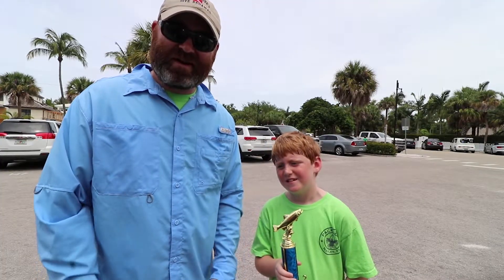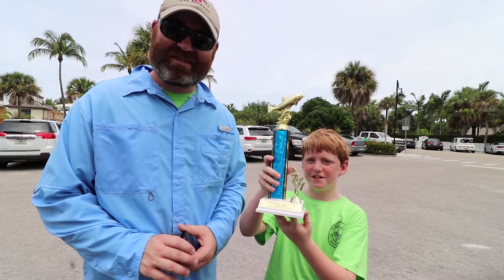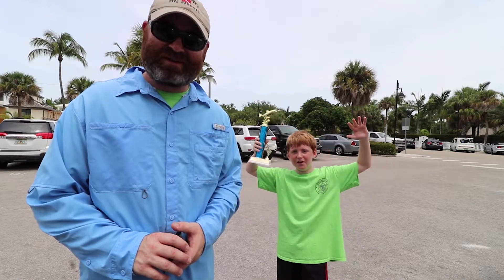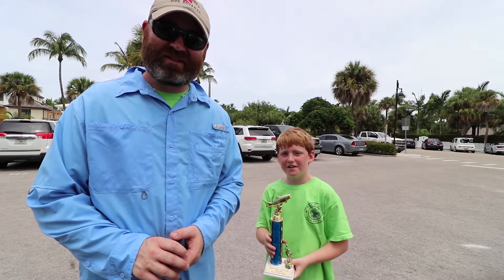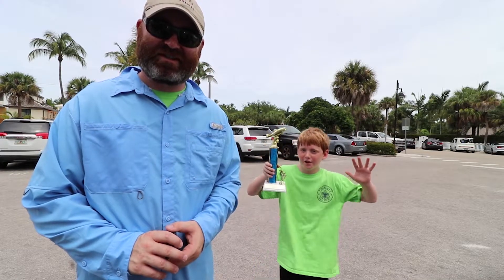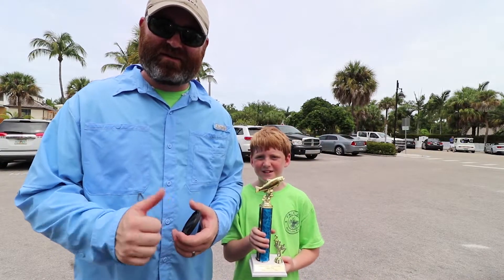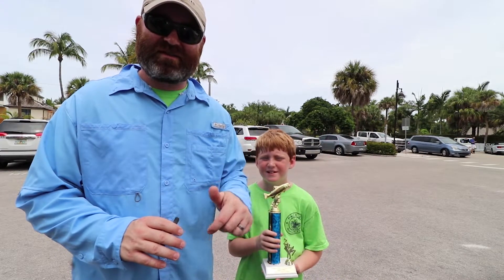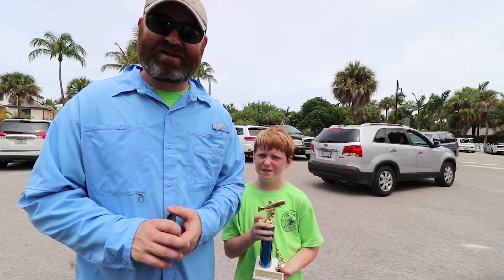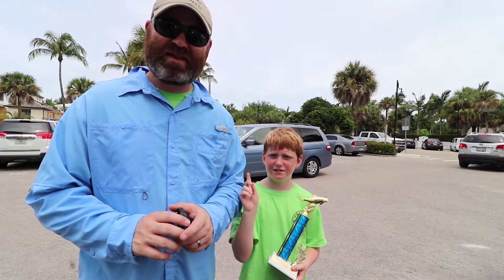Alright, we're done here at the Cub Scout Alligator District 2017 Fishing Derby. Ryan walked away with a trophy for the ugliest fish. Ryan, what was the name of that fish? The Mexican Toadfish. Ugliest fish — and he legit walked away with it. If you like this video, give me a thumbs up, leave a comment below, and if you want to see more videos like this, hit that red subscribe button. We'll see you in the next video.